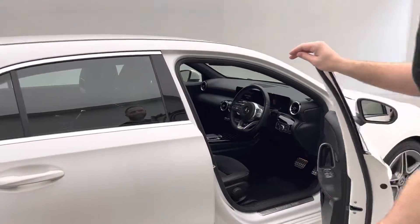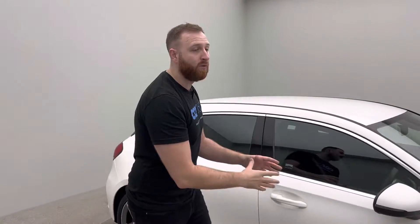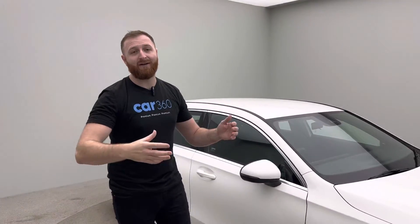All of our cars do come with a seven-day money-back guarantee, so for whatever reason you want to return the car, you're more than welcome to, and you're entitled to a full money-back guarantee as well.